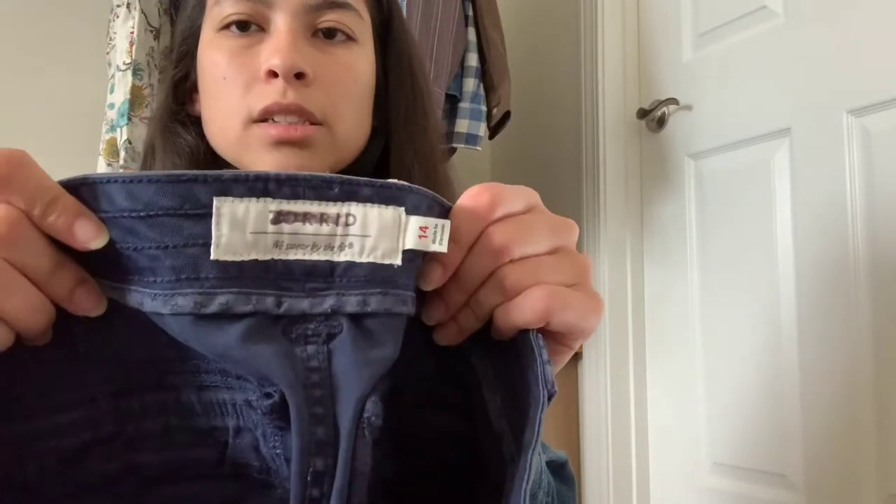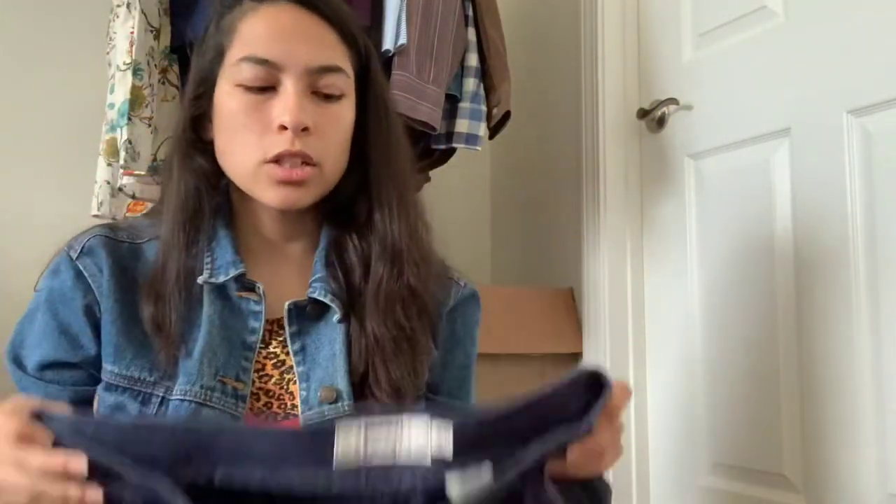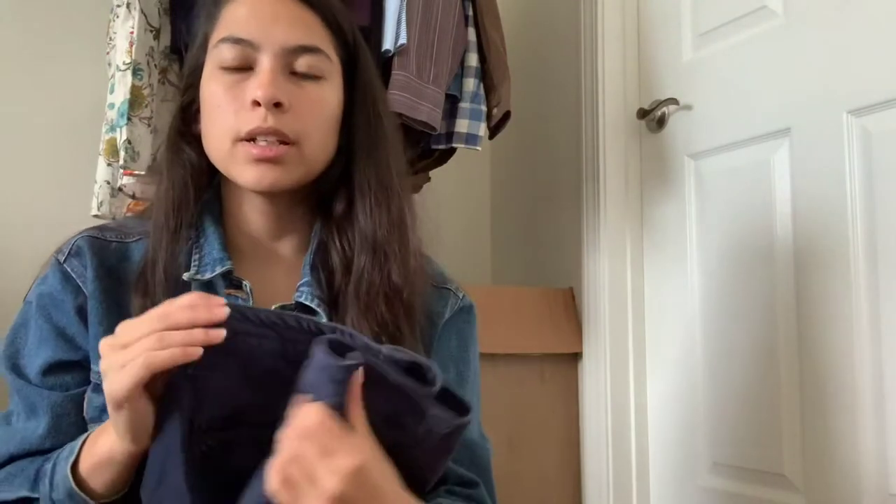Next up is one of my favorite bread-and-butter brands — Torrid. This is a size 14, and these are some blue utility pants, they're cropped. Comps looked okay and I love selling Torrid. If you don't sell Torrid, why? It does really well on Mercari and gets a lot of attention there, but it does really well on all three of my main platforms — eBay and Poshmark as well.